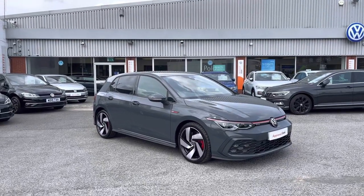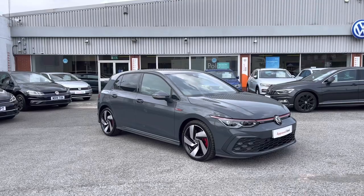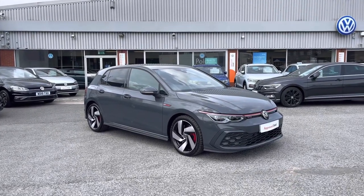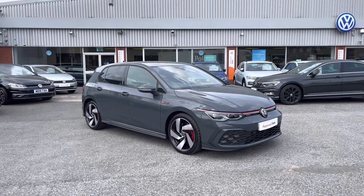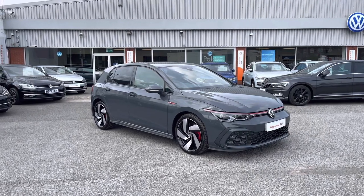From Oldham Volkswagen, here we have some spectacular stock today in the approved used Volkswagen Golf 8 GTI 2.0 TSI at 245 PS in the stunning Dolphin Grey Metallic finish. This incredible car is currently available at Oldham Volkswagen and does include a minimum of two years Volkswagen approved used warranty alongside flexible finance packages available.